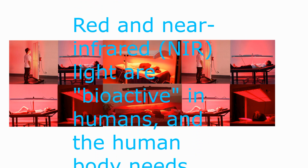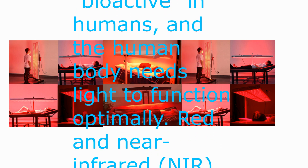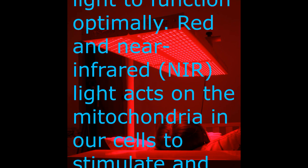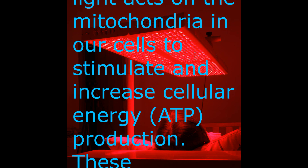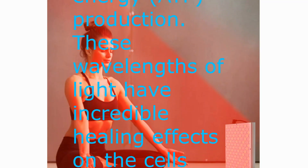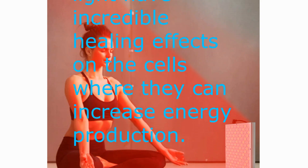Red and near-infrared light are bioactive in humans, and the human body needs light to function optimally. Red and near-infrared light acts on the mitochondria in our cells to stimulate and increase cellular energy — ATP production. These wavelengths of light have incredible healing effects on the cells where they can increase energy production.